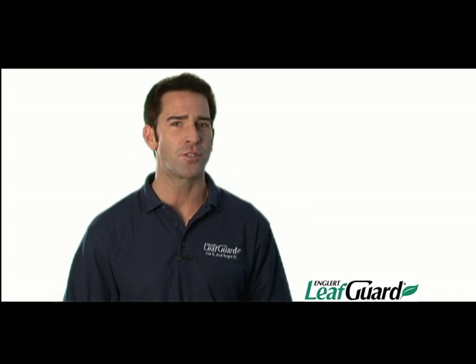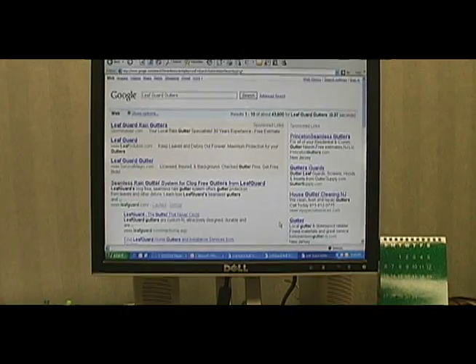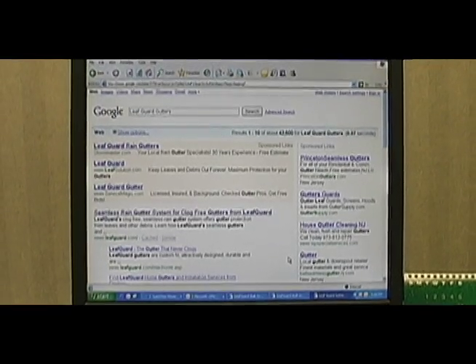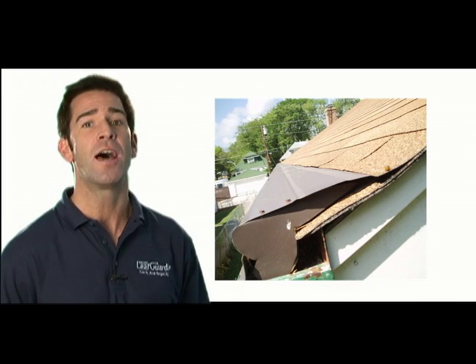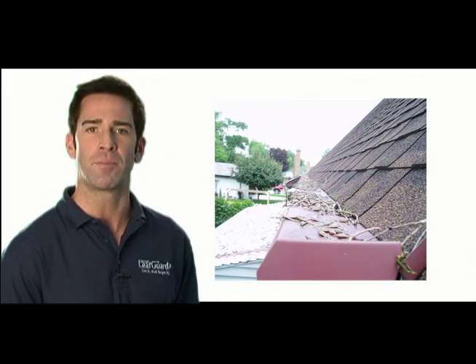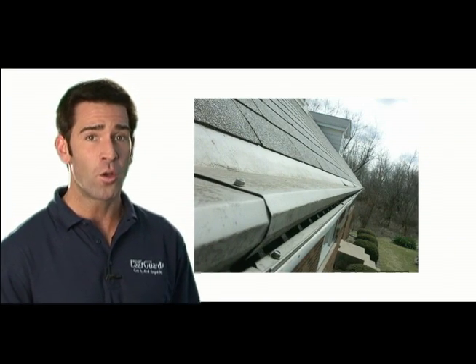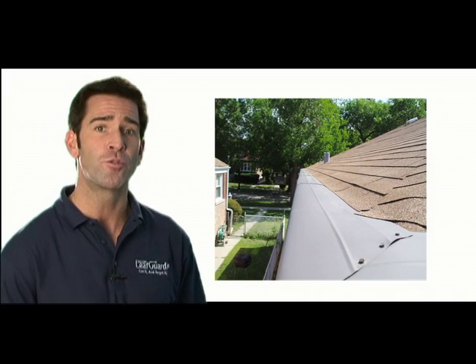Don't be fooled by imitators who advertise their products as LeafGuard. In reality, they are only adding hoods, covers, and helmets to your old standard open gutters. Their copycat products have serious flaws and can't provide the protection of a LeafGuard brand gutter. In order to cover a standard open gutter bottom, an add-on hood or cover has to be anchored under your shingles and nailed into your roof. The holes this makes can cause your roof to leak and rot. Even worse, add-ons can invalidate your roof warranties.